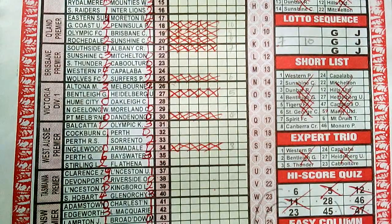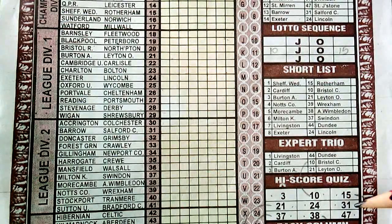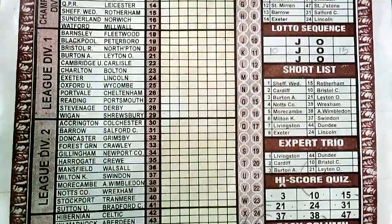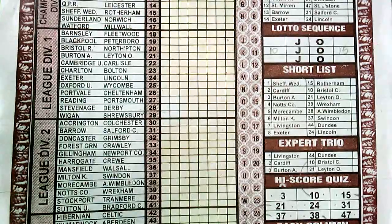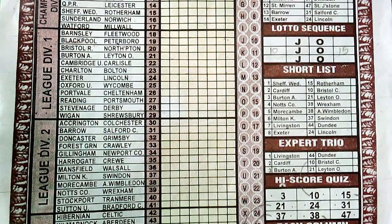For this particular week 17 2023, we have number 47 in box nine of our high score quiz. Therefore on number 19 we have Blackpool versus Peterborough, while on number 21 we have Bolton Albion versus Leyton Orient. We expect one or two draws from these matches, and that's the prediction for this week.